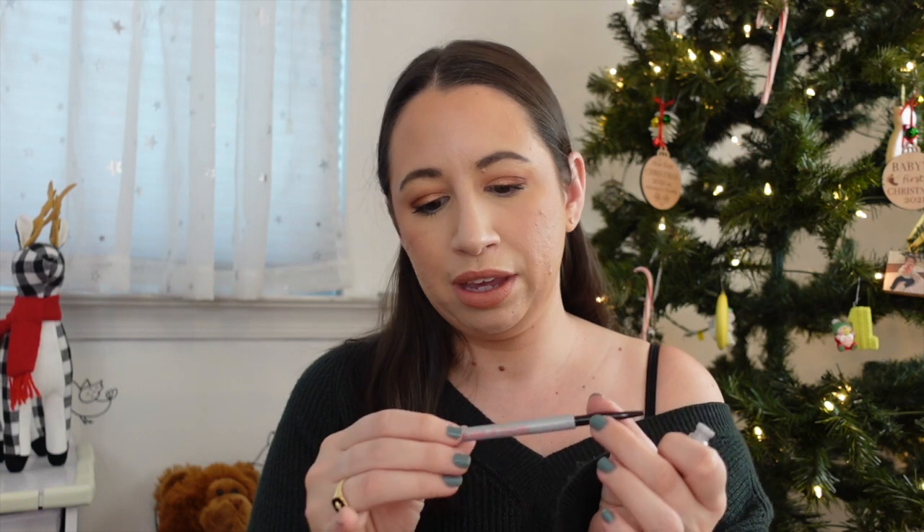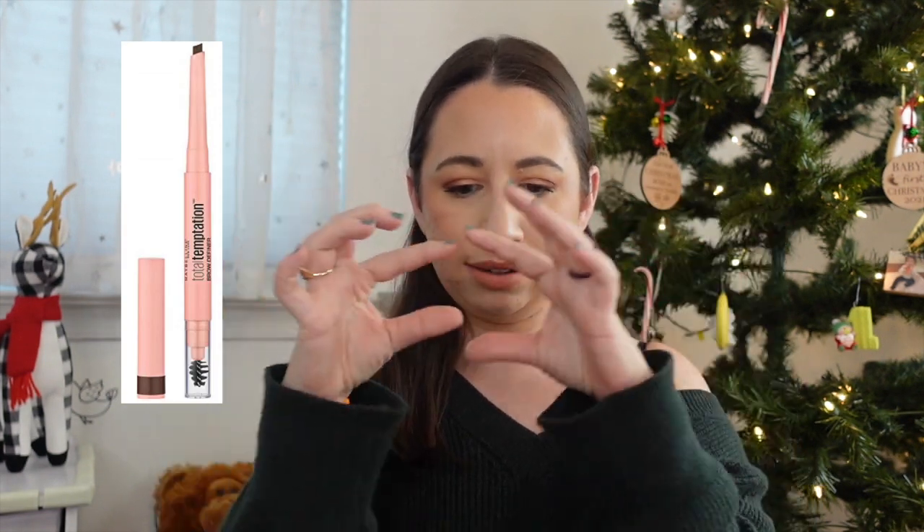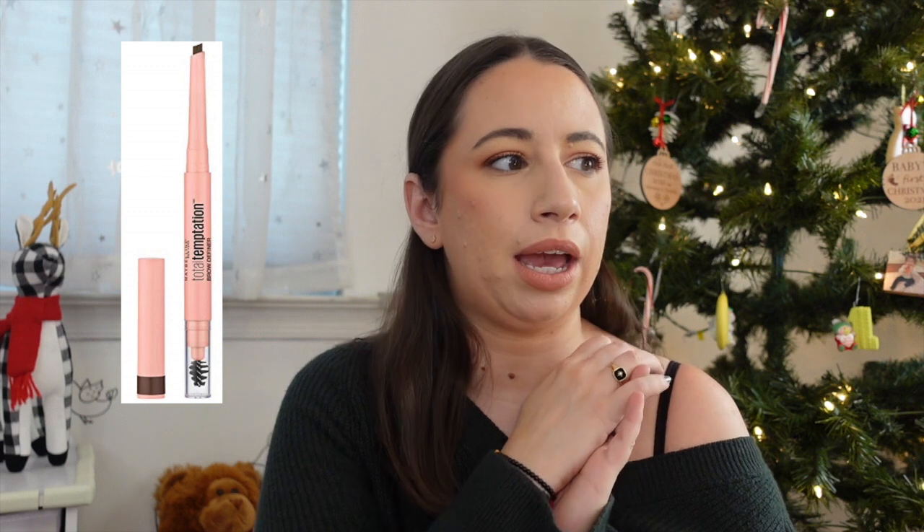Next is the Benefit Precisely My Brow in shade 3.5. I feel the same about it as the Brow Wiz medium brown — it was great when I dyed my hair but now I want something darker. If I had to choose between the two, I'd go Precisely My Brow — I like that formula a bit more. I also had the CoverGirl Ultra Fine Brow Pencil, which I'd love to try again, and the Maybelline Total Temptation Brow Pencil, which I finished up and didn't mind at all.